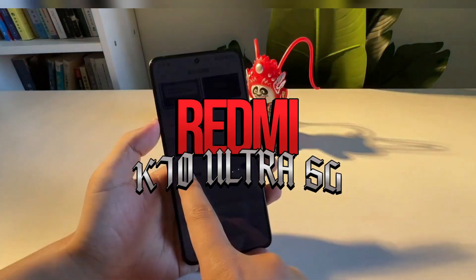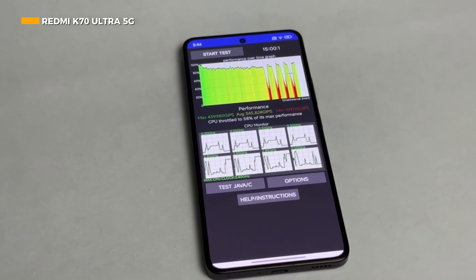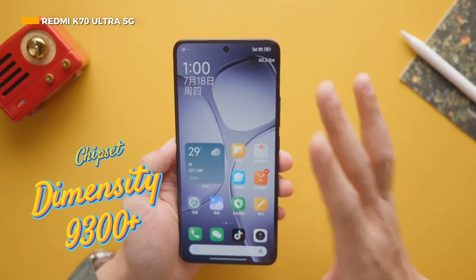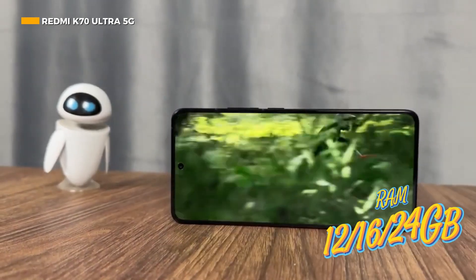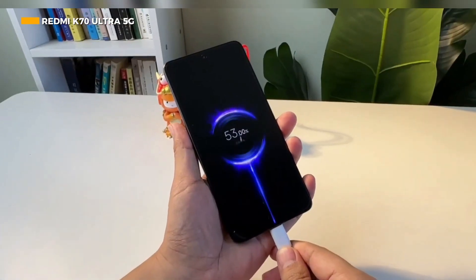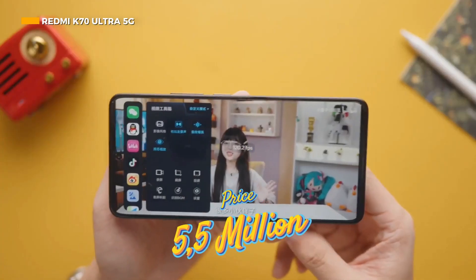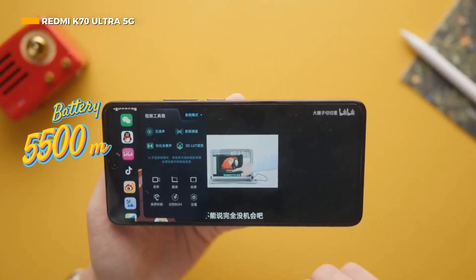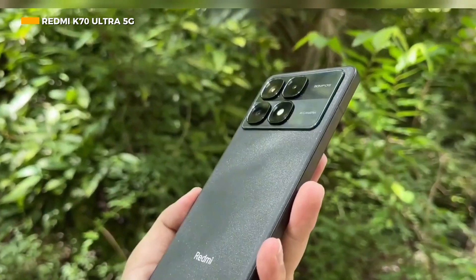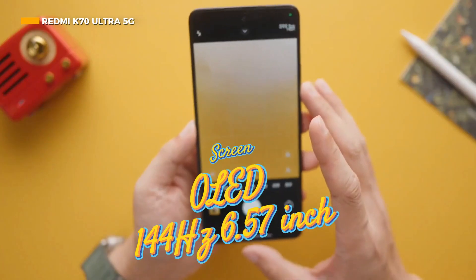Next is the Redmi K70 Ultra 5G, which managed to get a benchmark score of 2,023,599 points. It features the MediaTek Dimensity 9300 Plus chipset, 12GB, 16GB, or 24GB of RAM, and runs Android 14 with the HyperOS interface. In the power sector, this phone offers a 5500mAh battery with 120W fast charging, and a 6.67-inch 144Hz OLED panel priced at 5.5 million.